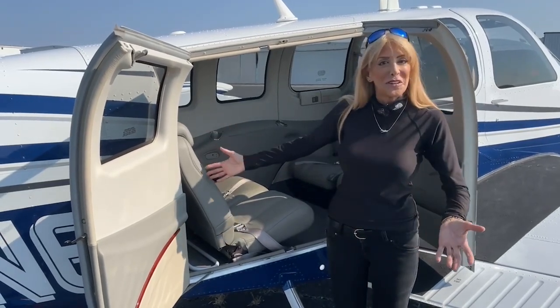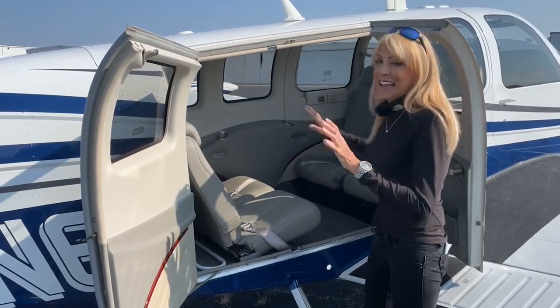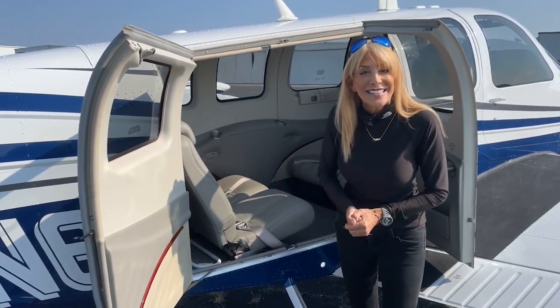Of course, we have the large double cargo doors that we love about the G36. It's so easy to load our passengers and our things. This interior looks brand new to me — we'll take a closer look in a minute. This airplane does have the gross weight increase STC, and your useful load is 1,365 pounds.